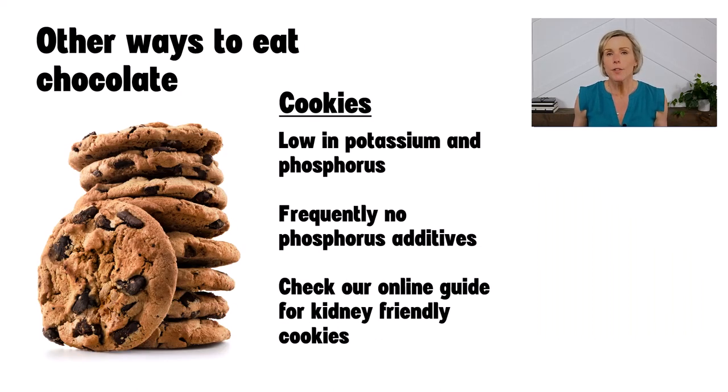Cookies are another good option for a sweet treat. Cookies do not usually have baking powder in them. Some pre-made cookies may be high in sodium or contain phosphorus additives, so always check the food labels. You can also check out our list of kidney-friendly cookies — I'll put a link to that in the description of this video. Since cookies are not a significant source of cocoa, there are no expected health benefits outside of the pleasure you get from eating them, so be sure to limit your portion size to 200 calories or less.